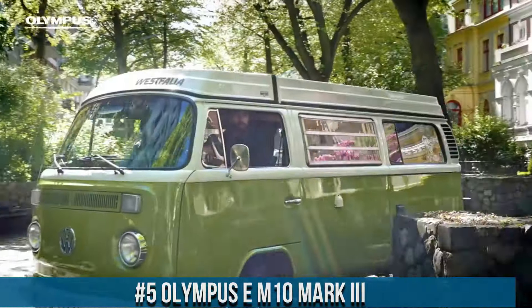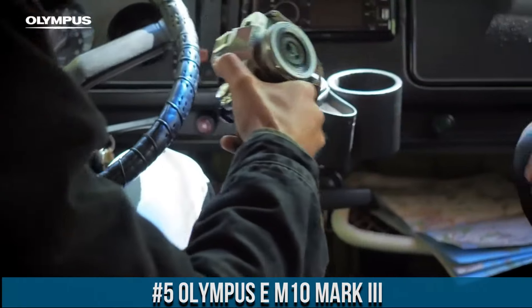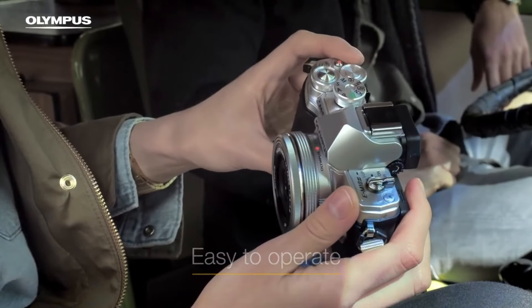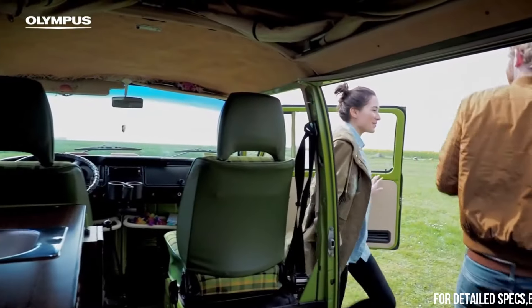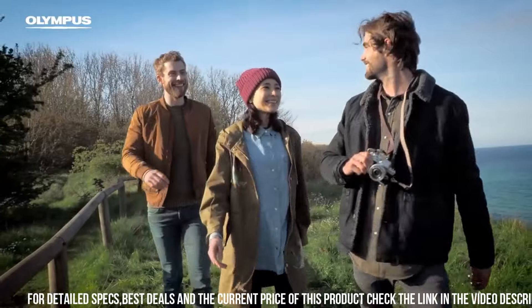Olympus E-M10 Mark II — a compact and lightweight mirrorless camera designed for photographers who demand high-quality performance in a portable package. With a 16.1 megapixel sensor and advanced autofocus system, the camera delivers stunning image quality with exceptional detail, clarity, and sharpness.